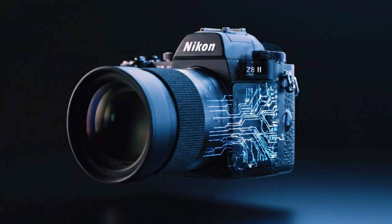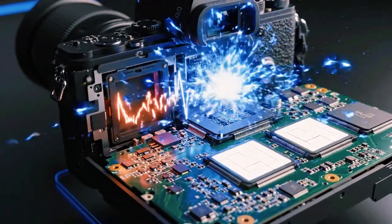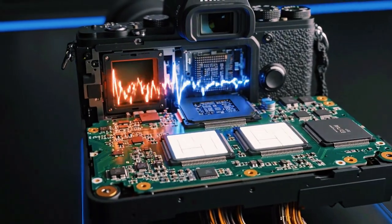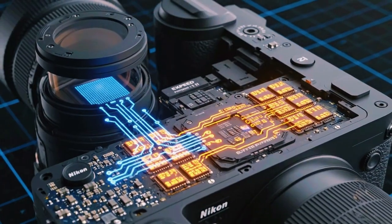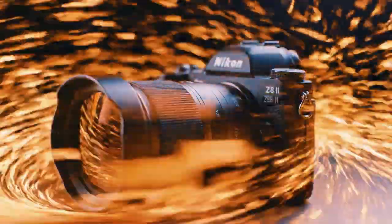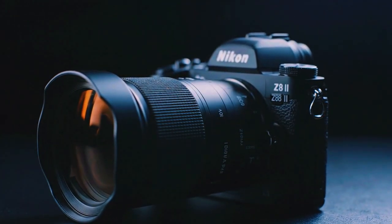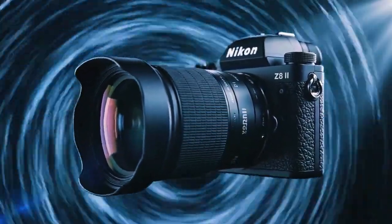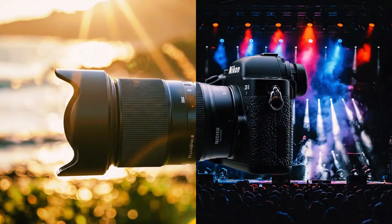This level of engineering is not easy to achieve — it takes time and great skill. It is what separates true flagship cameras from all others. The 30 frames per second speed proves this and shows the system is perfectly stable and immensely powerful. A camera can have a fast sensor, but a slow processor will limit it. A camera can have a fast processor, but a small buffer will stop it cold. The Z8 II has solved this problem completely — all parts are fast, all parts are powerful, and they work together as one unit.